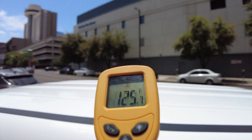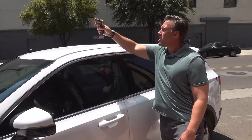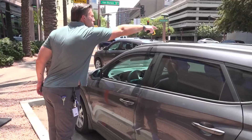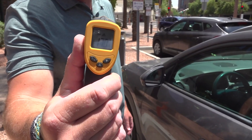Watch what happens when we leave the cars out for another hour. These cars have now been out here for an hour and a half in pretty much direct sunlight. The white one's roof comes in at 124 degrees — not a whole lot of difference from before. Now the dark gray car's roof comes in at 170 degrees. That is so much hotter than the white car.